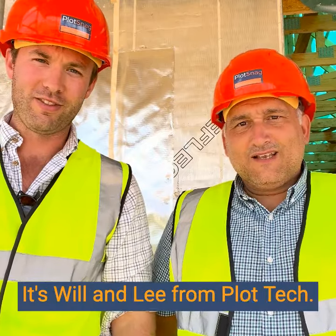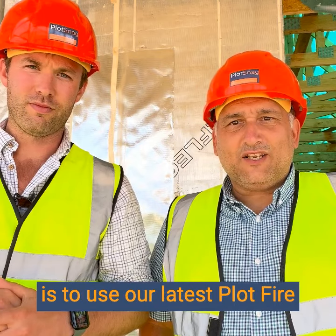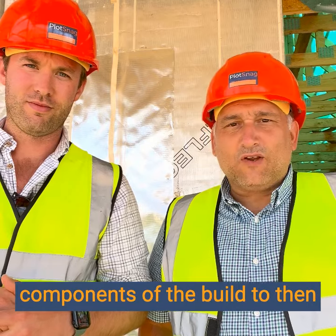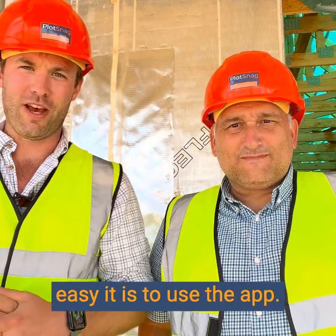Hi there, it's Will and Lee from Plottech. We're down here at the site in Sillington to showcase how easy it is to use our latest Plot Fire app, which captures all the fire components of the build to then produce a photographic report. This short video is just going to walk you through how easy it is to use the app.